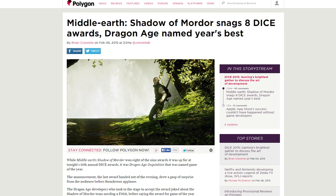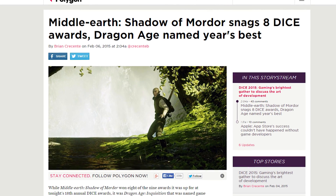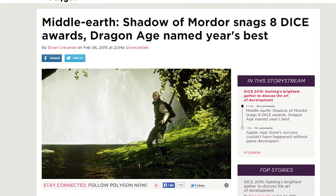The DICE Awards happened in Las Vegas last night. Shadow of Mordor won 8 awards, while Dragon Age: Inquisition snagged Game of the Year without winning any other titles. But it was the best, guys. Trust us. You can see all of this year's winners in the forum post linked in the description.